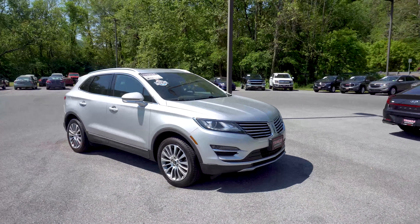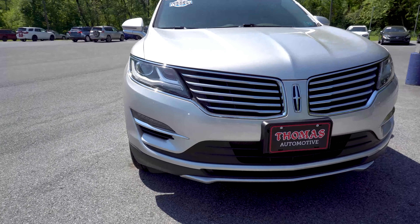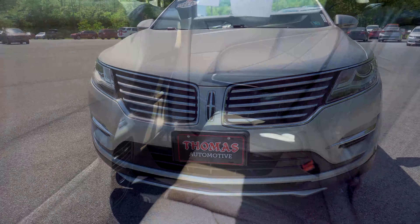This 2018 Lincoln MKC Reserve comes with 25,369 miles. It is silver exterior and brown leather interior.